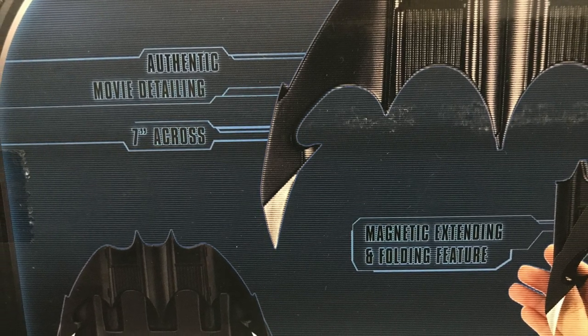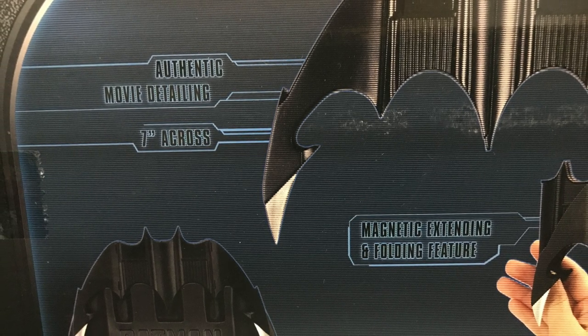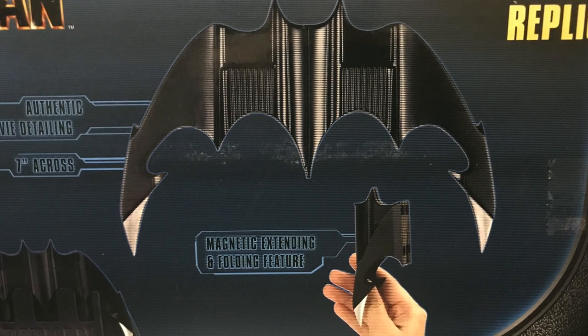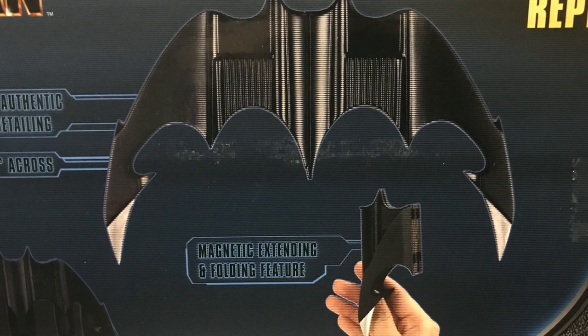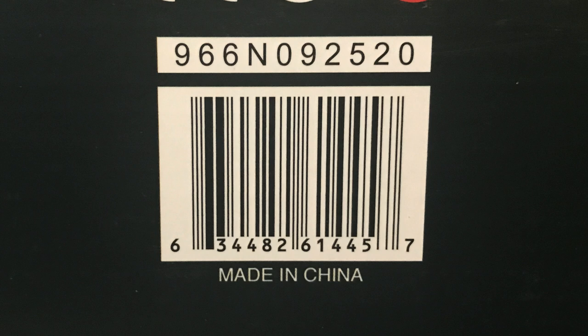It's seven inches across, a nice size. It has magnetic extending and folding features, so if you've got a Batman belt, you could totally put it on your Batman belt — it folds up just like in the film.